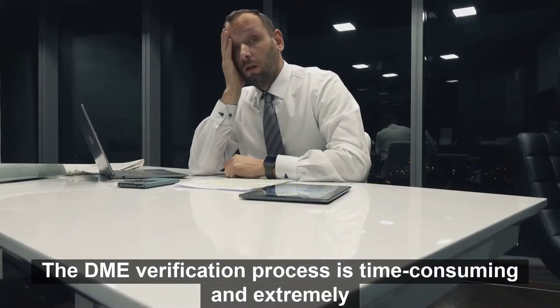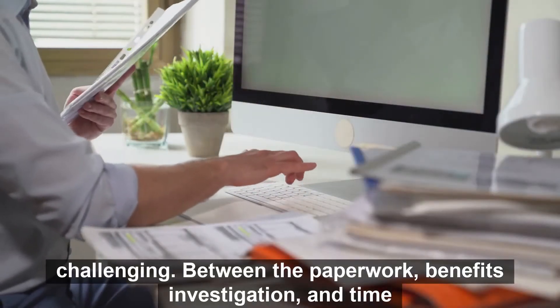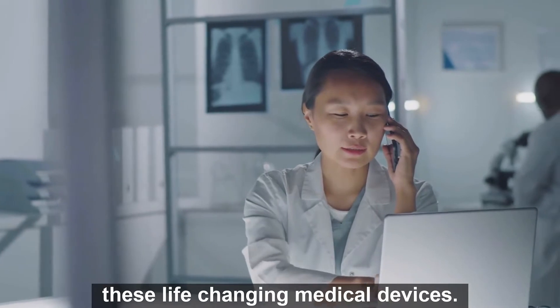The DME verification process is time-consuming and extremely challenging. Between the paperwork, benefits investigation, and time spent on the phone for authorization calls, providers are struggling to get their patients approved for these life-changing medical devices.